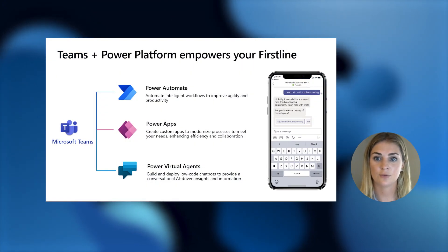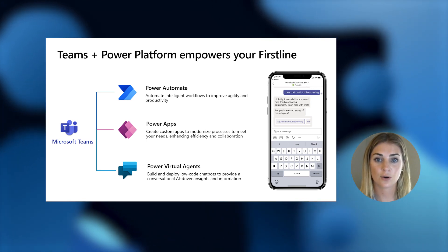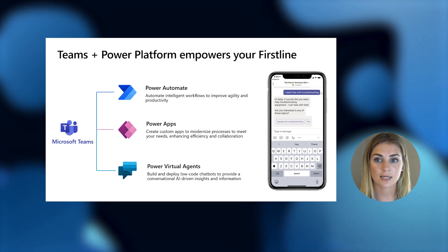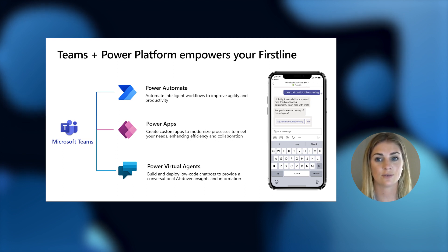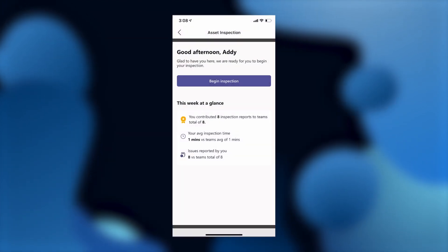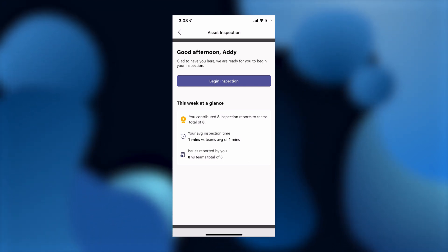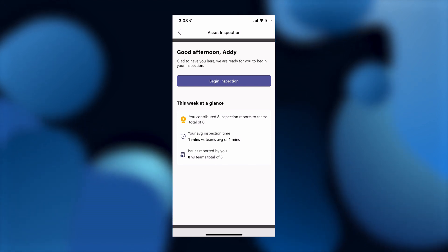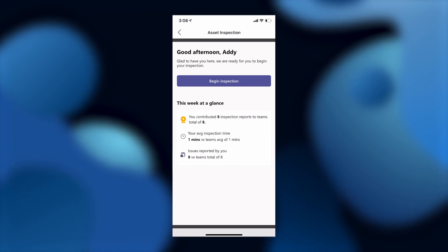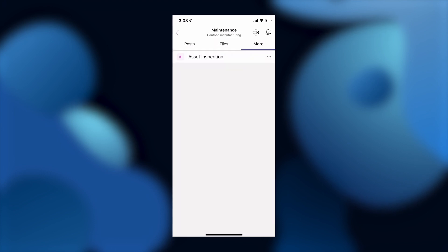A third Power Platform tool for your first line is Power Virtual Agents. This allows you to build custom chatbots that your first line can connect to from their phone, tablet, or desktop to retrieve important data and documentation. Instead of calling for help or combing through a large database of files, I can ask a chatbot to retrieve the information I need and get a response without delay. I submitted the cable issue during the inspection report, but I need to fix the situation before the machine can be cleared for use. I used to call my manager, who would spend time looking through files and talk me through how to troubleshoot over the phone. But now, with the custom bot built with Power Virtual Agents, I can connect with a bot that will instantly direct me to the information I need to solve the problem.